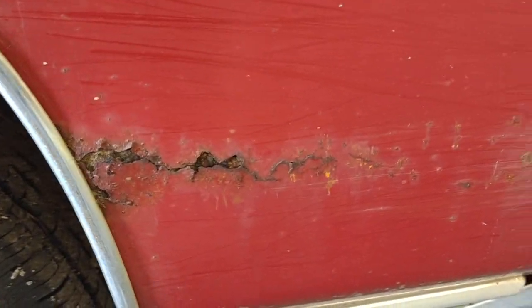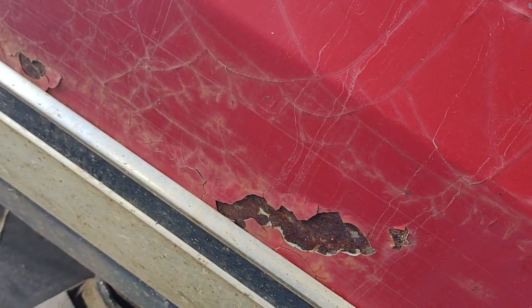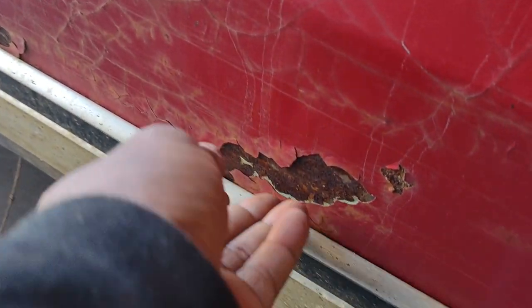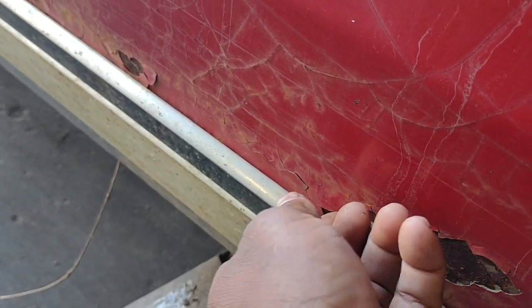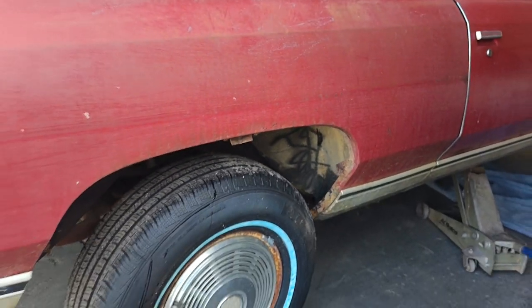Ain't too shabby. A little rusty here, a little rusty down here. Paint's flaky, but nothing eaten through. So that's good. Just looked underneath — pretty solid.